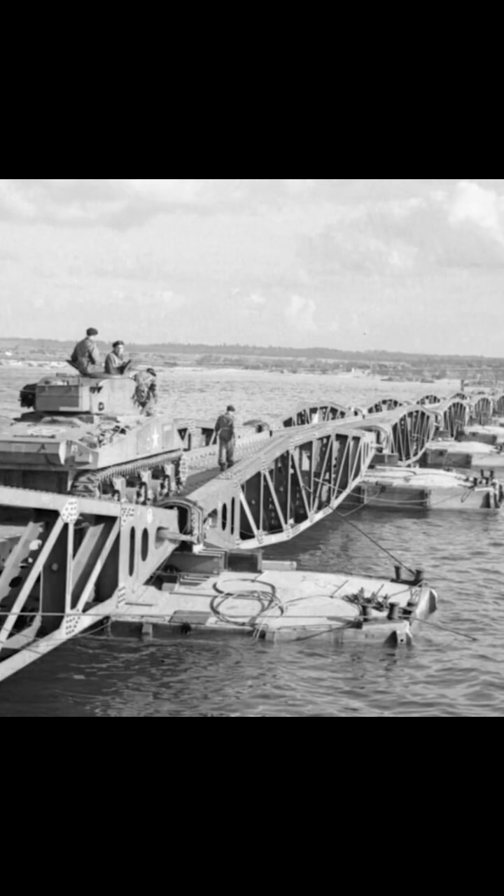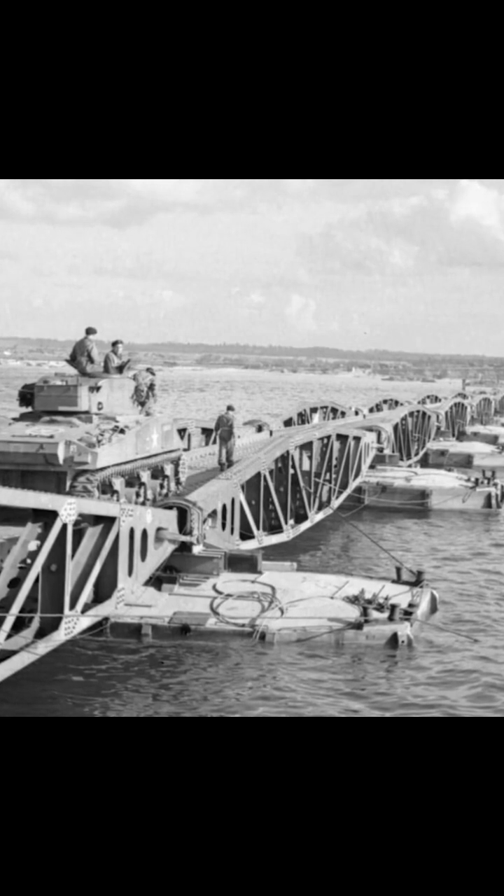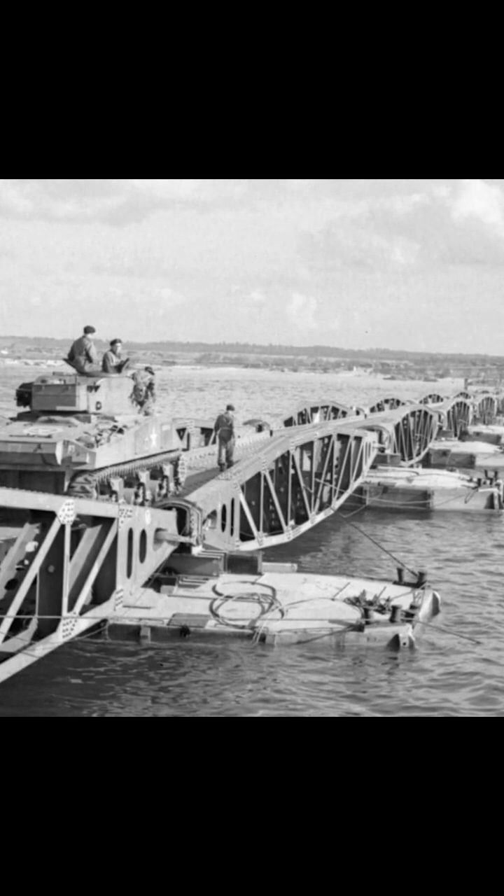Interestingly enough, the whale roads that were taken off the Mulberry Harbors live on to serve another purpose. After World War II ended, a massive reconstruction project was conducted across Europe. In France, in particular, many of the whale roads were transported.